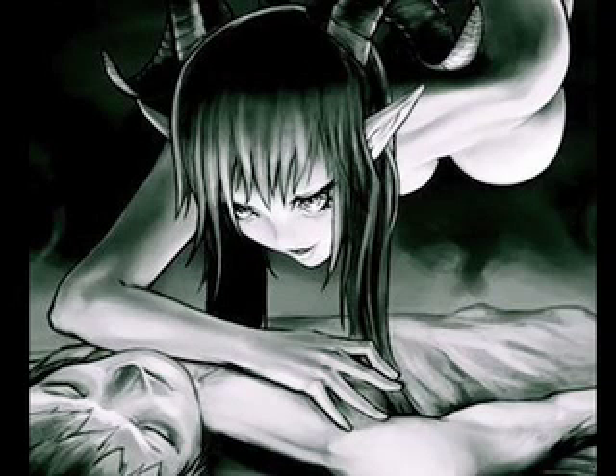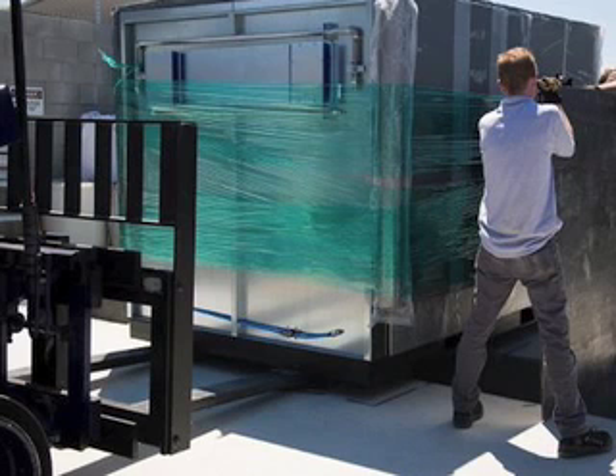Hey everyone, this is a tech news update by someone unexpected. There has been a lot of hype in the media recently about a new technology for generating electricity called the Bloom Box.